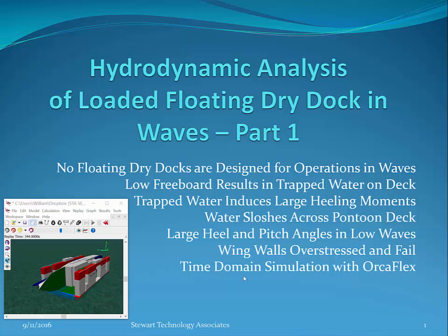Wing walls, typical of floating dry docks, can easily become overstressed and fail. Most of what is shown in this video is time domain simulation using Orcaflex.